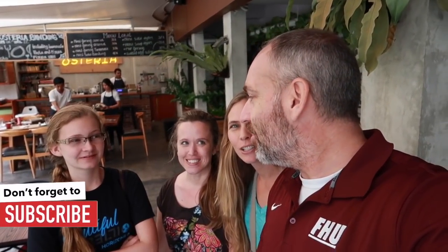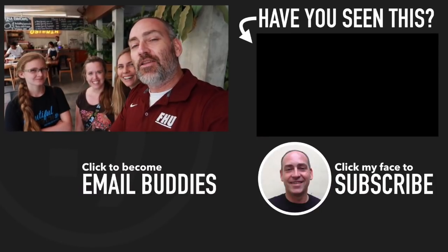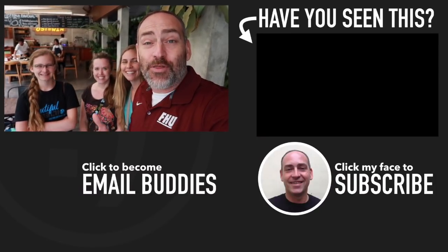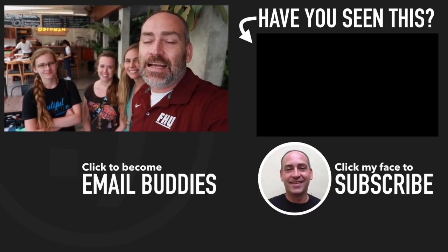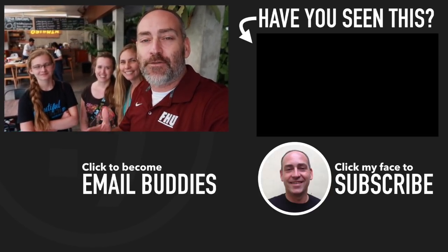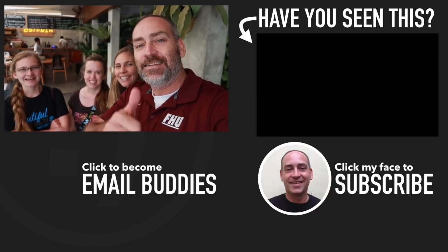If you want to know the location of this restaurant, just check down in the description below guys, it's all down there for you. Alright guys, so that is Osteria here in Bandung — pretty good Italian food. My calzone was really, really good, I love the mushrooms in it. If you want to learn more about Indonesia, the places to go, the things to do, the food to eat, make sure you hit that subscribe button because we make new videos for you every day. Hope you have a really great day, keep smiling.